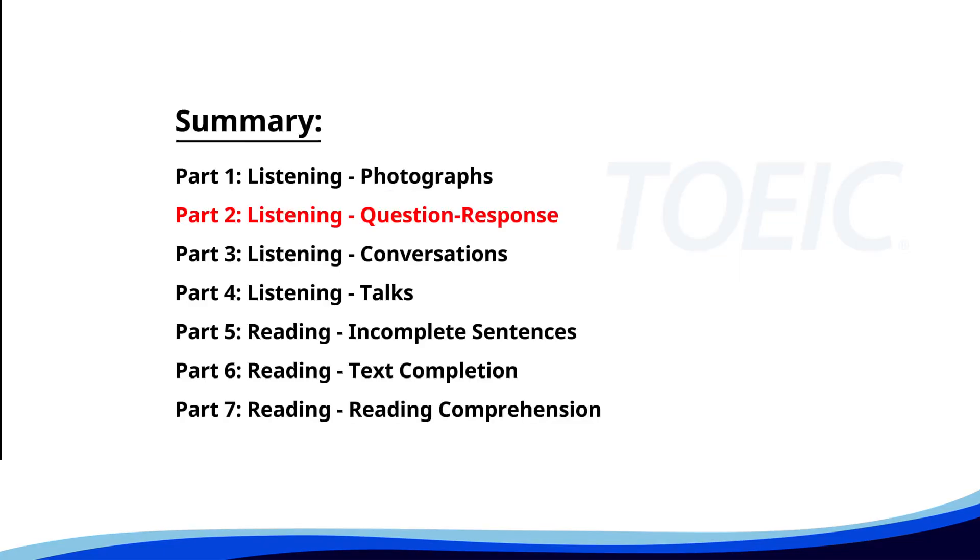Now, let's move on to Part 2: Listening Question Response. Time to sharpen your listening skills and pick the correct replies.